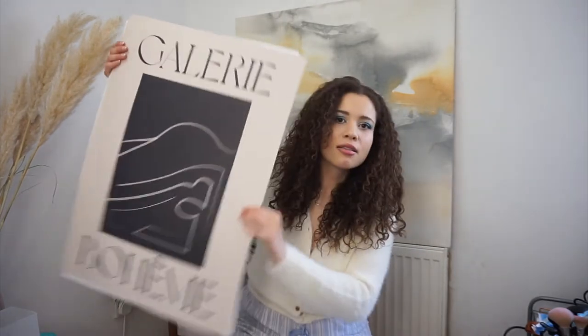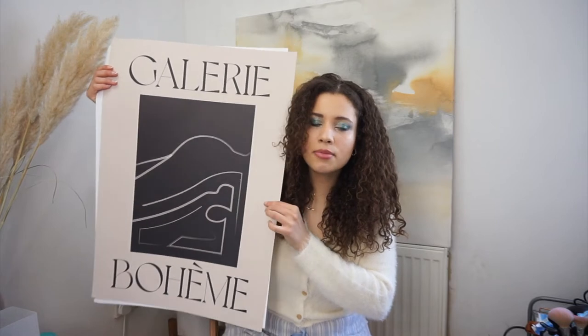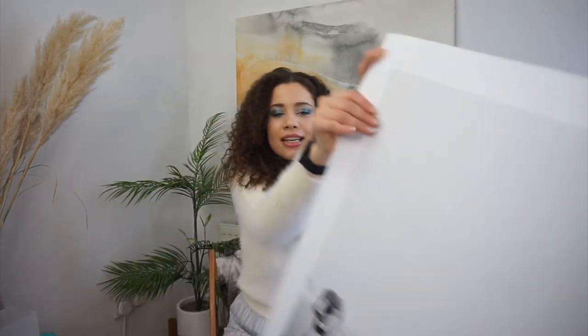I've seen this one quite a few times on bloggers' pages — I feel like it's a popular print. I got it in the big size; it comes in smaller sizes as well, and I think it comes in an even bigger size too, which is quite big already. And lastly in the big size, I got this one — again, I don't really know why I liked it, I was just very attracted to it.